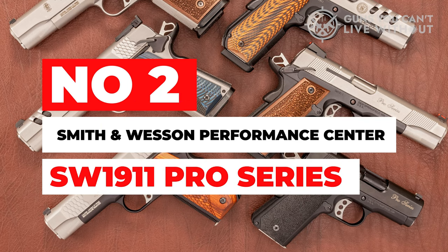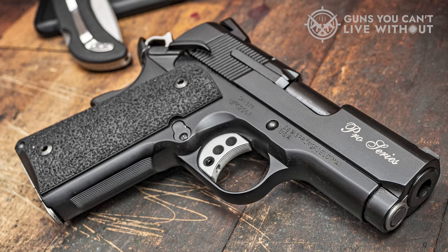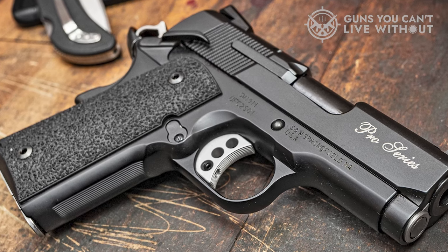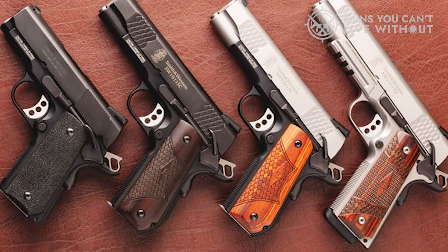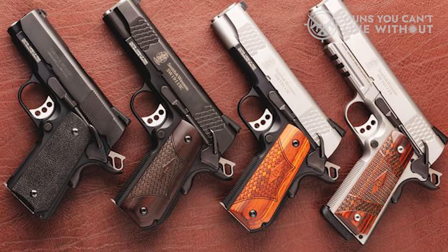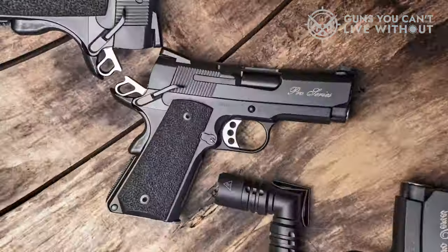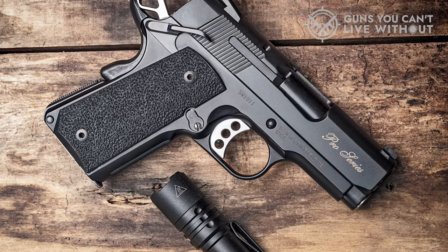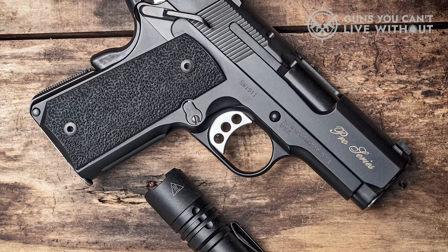Number 2: Smith & Wesson Performance Center SW1911 Pro Series. The Performance Center SW1911 offers a variety of enhancements to the standard 1911 model, featuring competition specifications right out of the box. It carries a black dovetail front sight, an adjustable rear sight, a matte silver slide finish, and a durable wood grip. If you're looking for a competition firearm, the Performance Center 1911 is the way to go. This 9mm holds 10 rounds, whereas its .45 ACP counterpart only holds 8. The precision crown muzzle provides uniform gas expansion and increased accuracy, and the white dot sights help ensure near-perfect accuracy.